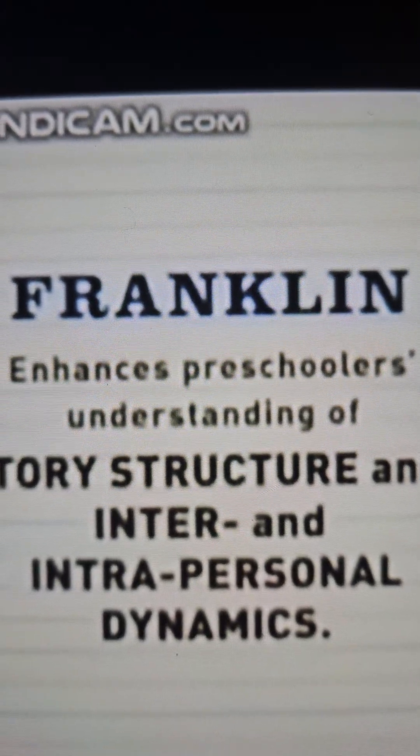Franklin enhances preschoolers' understanding of story structure and inter- and intrapersonal dynamics.